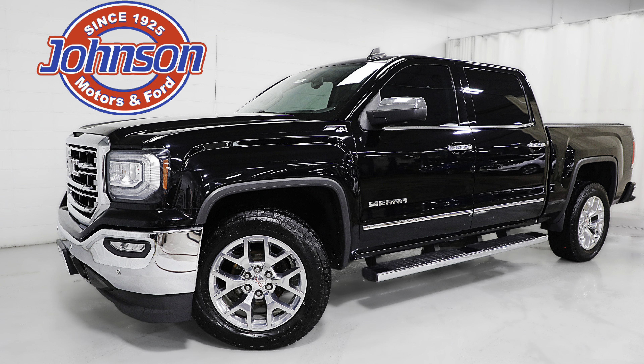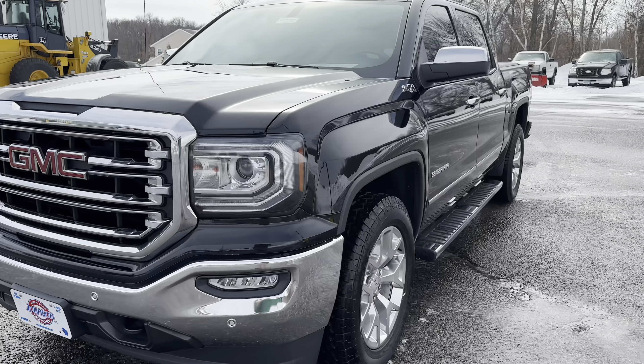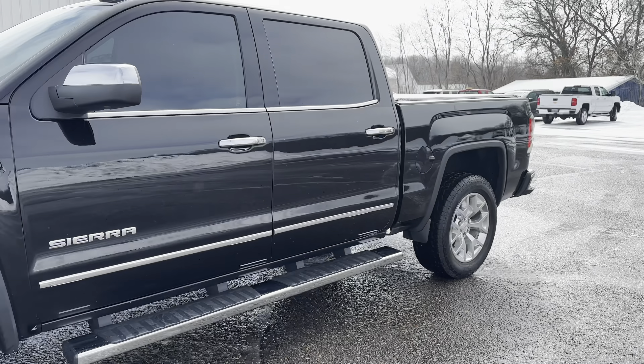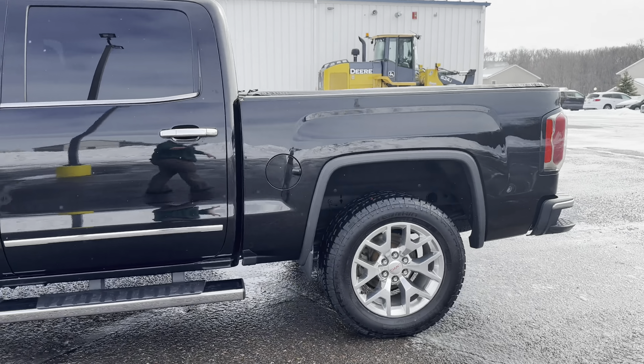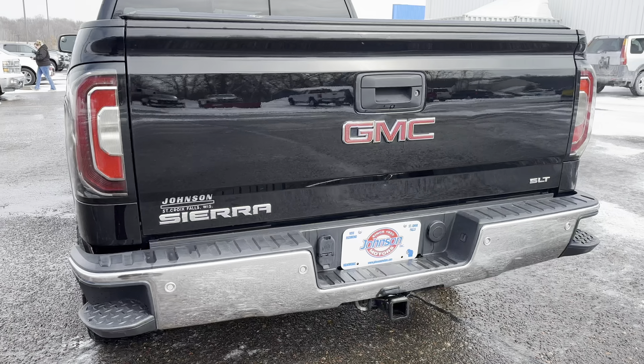Hey guys, this is Emily at Johnson Motors in St. Cory Falls, bringing you a 2017 GMC Sierra 1500 SLT. This vehicle is a non-smoker, accident-free. This is the Z71 off-road package.